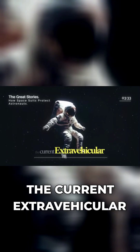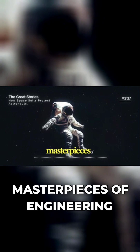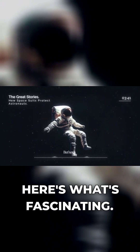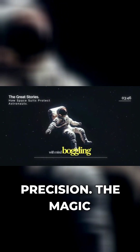Modern spacesuits, like the current extravehicular mobility unit, EMU, are masterpieces of engineering containing over 18,000 individual parts. But here's what's fascinating — they work on surprisingly simple principles, executed with mind-boggling precision.